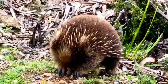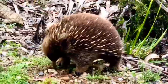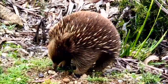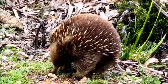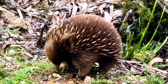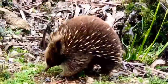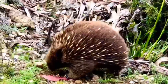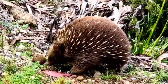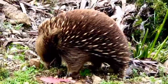Echidnas are medium-sized, solitary mammals covered in coarse hair and spines. They resemble the anteaters of South America and spiny mammals such as hedgehogs and porcupines. They are usually black or brown in color.